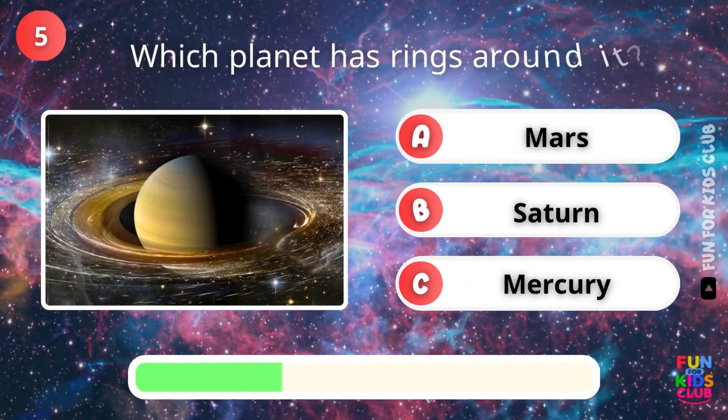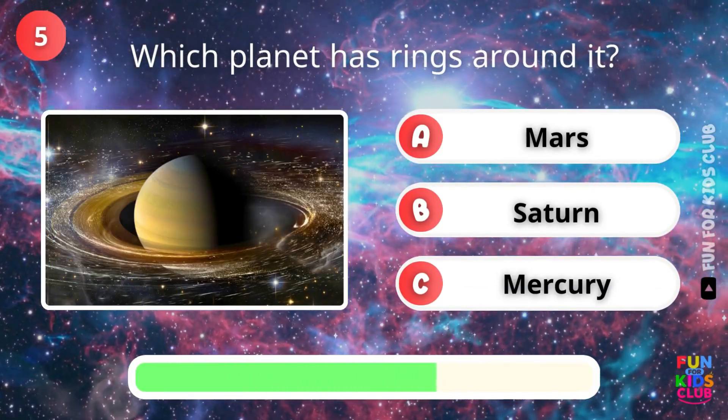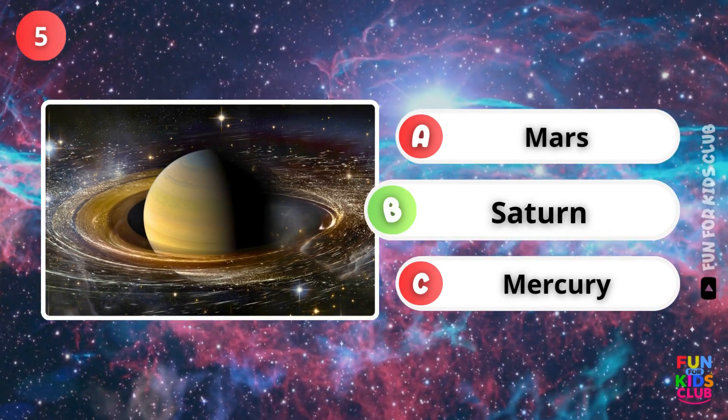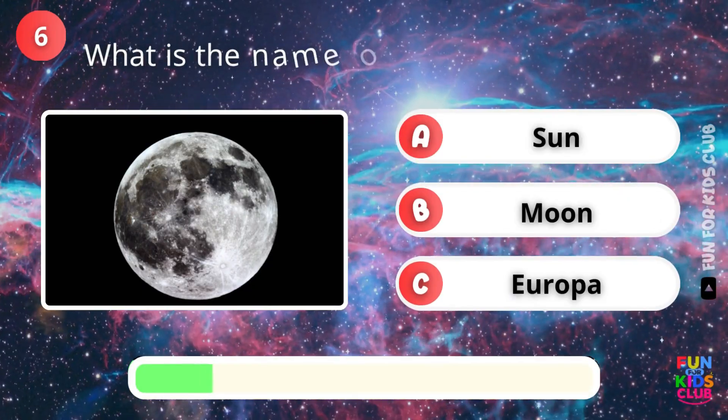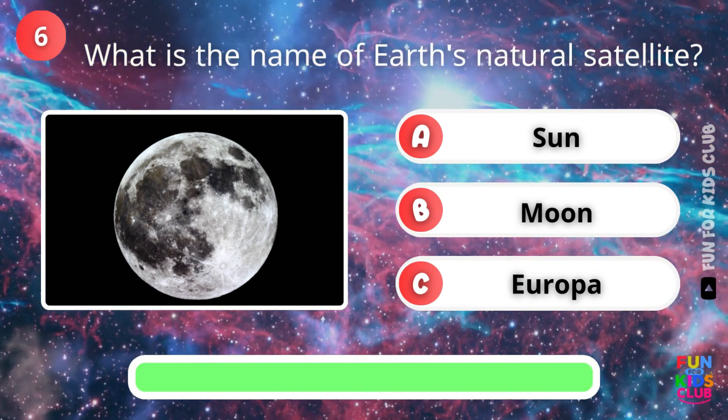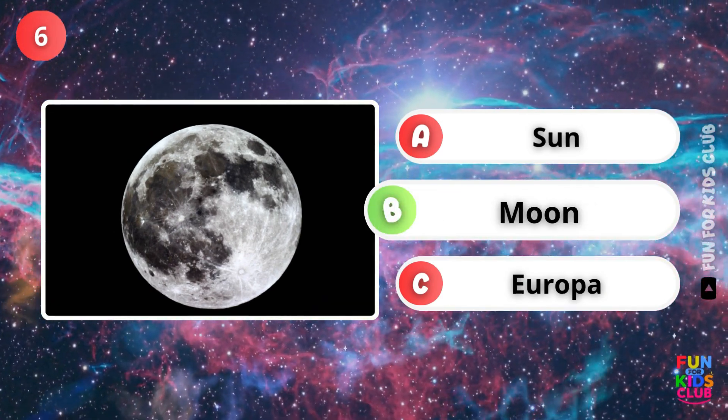Which planet has rings around it? That's right, it's Saturn. What is the name of Earth's natural satellite? Correct, it's the Moon.